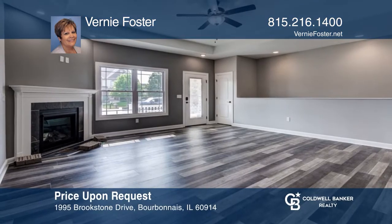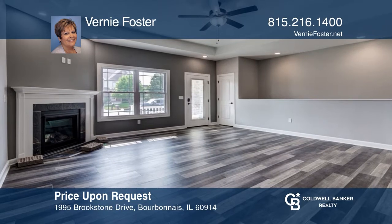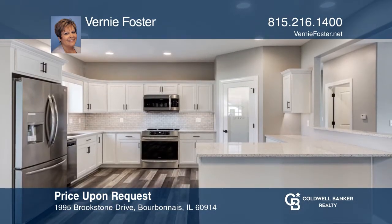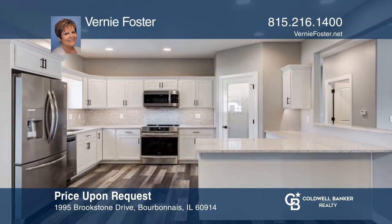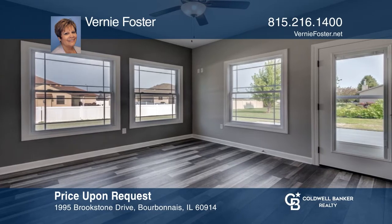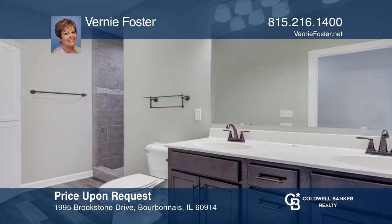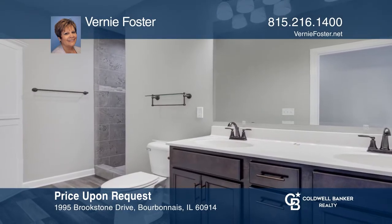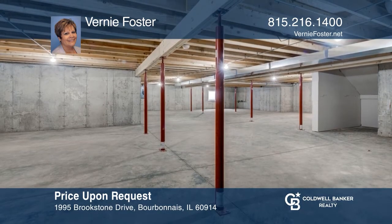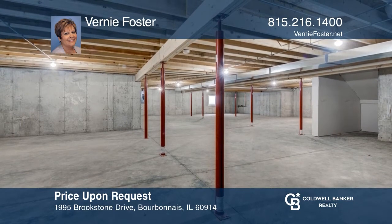Check out this amazing, custom-built 1,857-square-foot ranch with a gorgeous sunroom, three-car garage, and a huge full basement. The wide-open split floor plan has a dining area to easily accommodate large gatherings and allows you to be in the gourmet kitchen while still engaging in the fun happenings in the large family room. Contact Vernie Foster today to turn this house into a home.